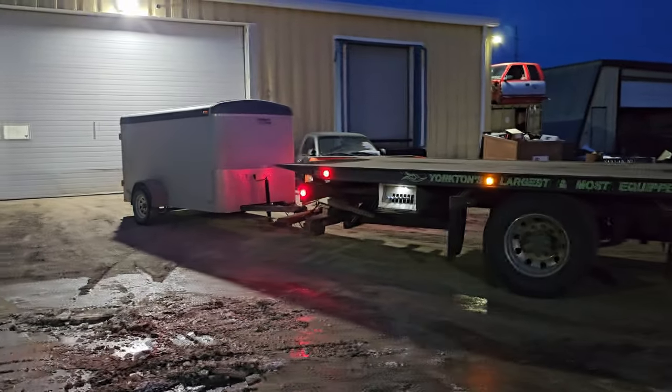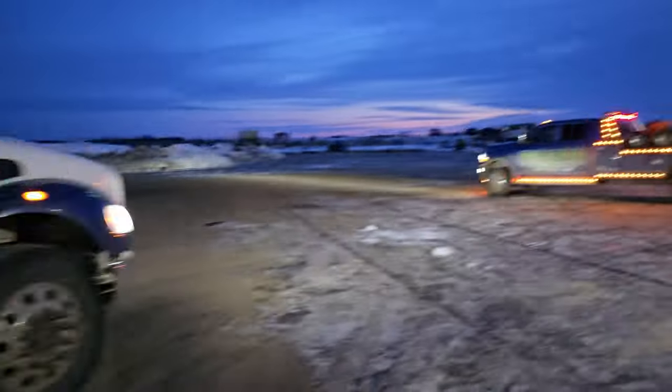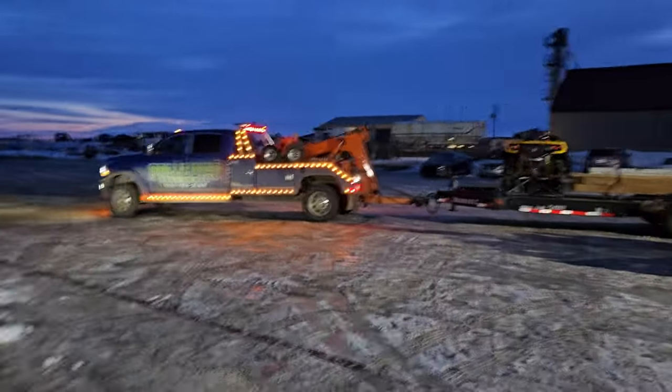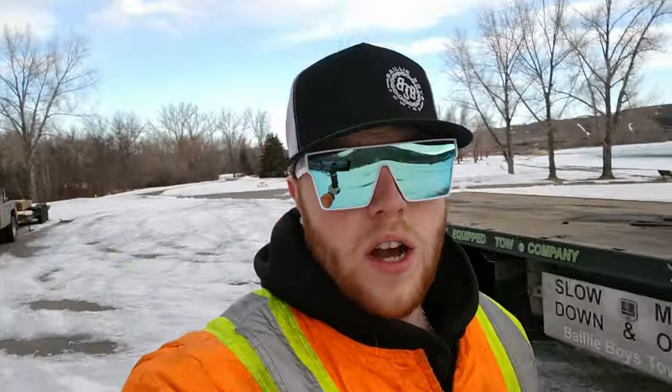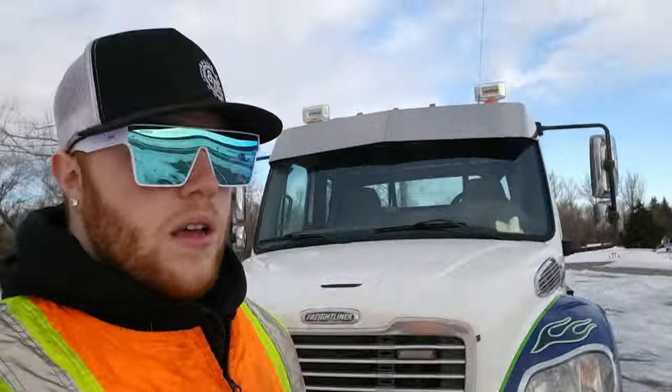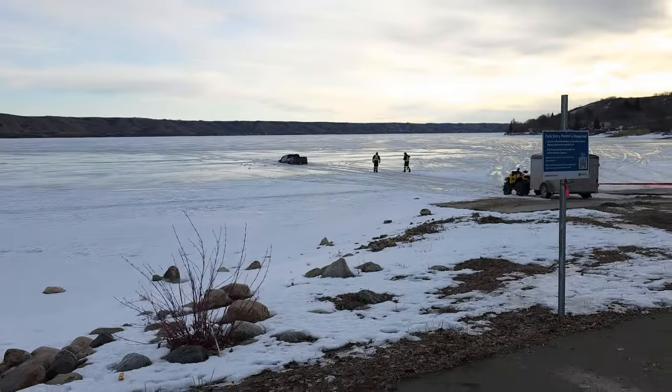We got our recovery trailer loaded up on Shaggy, full of stuff, and we got Sonic with our timbers and the quad. We just got here and we're doing some test holes, pulling everything out there to get this thing out. This unlucky ice fisherman didn't make it too far out — we're gonna see if we can get him out today.